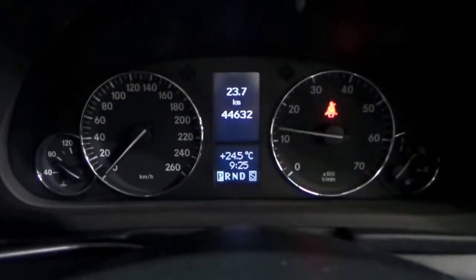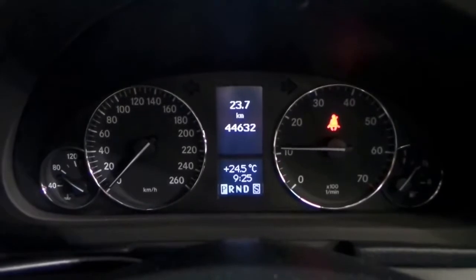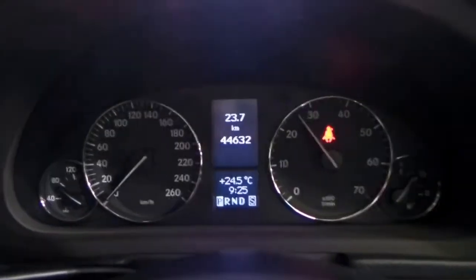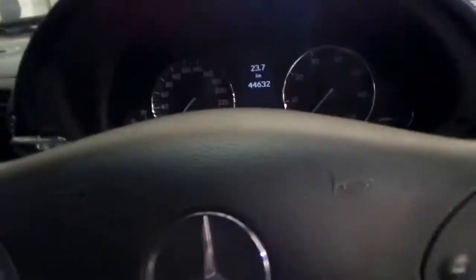We'll give it a bit of a rev now. That's just my seatbelt light, which I'm obviously not going to put on while I'm stationary. Airbags all around.